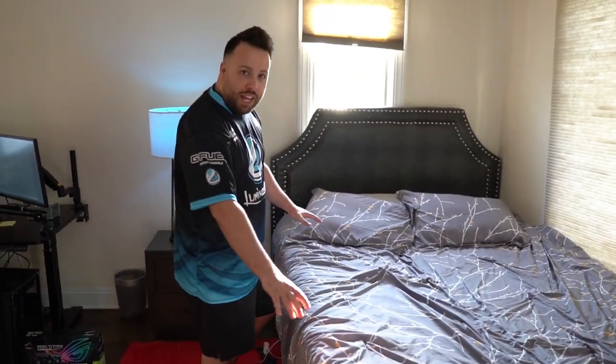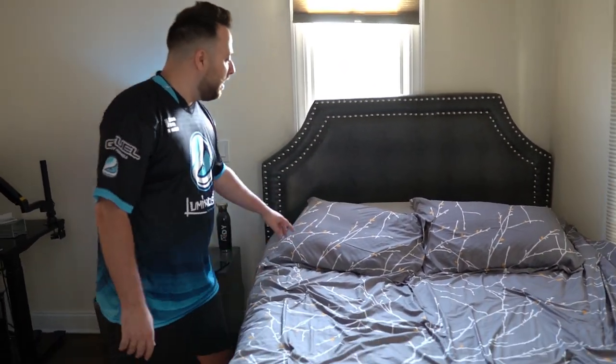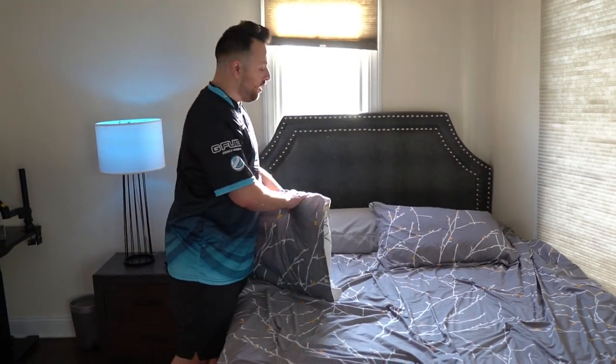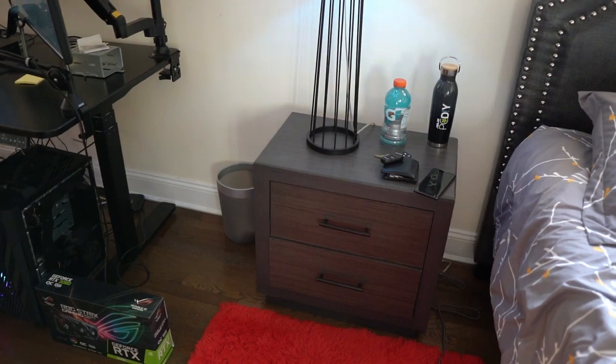Where the magic happens — we got my bed over here. Nice little queen-size bed. I got my two pillows, got my king pillow here. Nightstand here. The setup's going to be last, so let's head over to the bathroom.